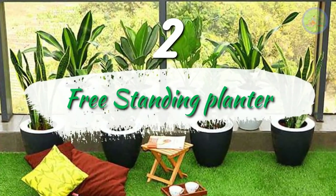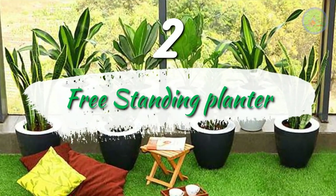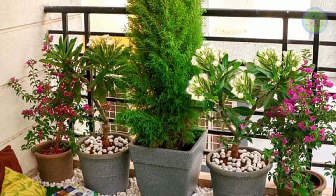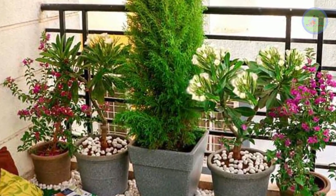Number 2: Freestanding Planters. Place these planters at the corners and plant larger ornamental plants like Areca palm, Dracaena, Yucca, Rubber plant, Schefflera, etc.